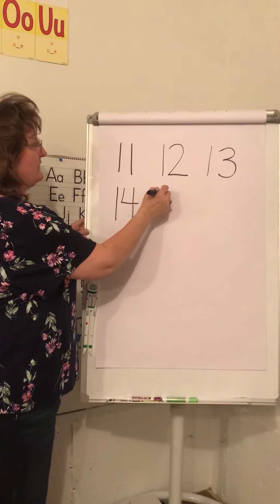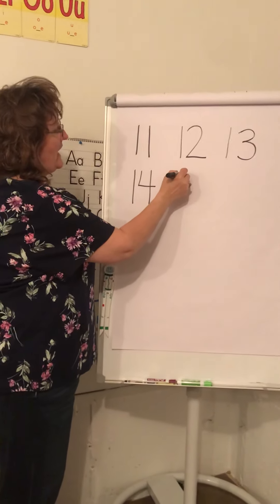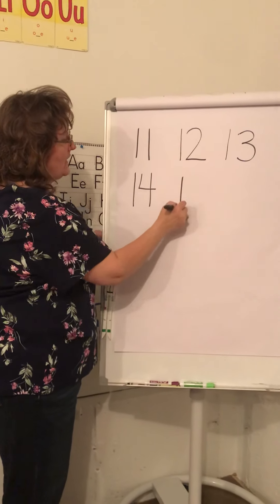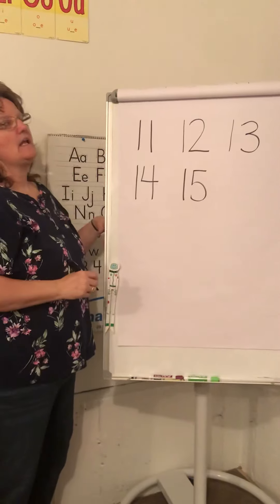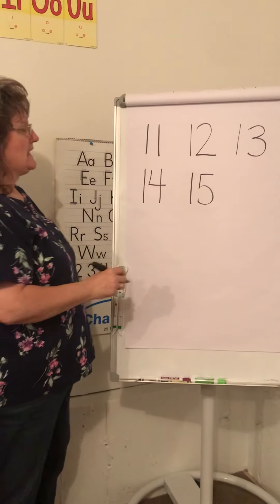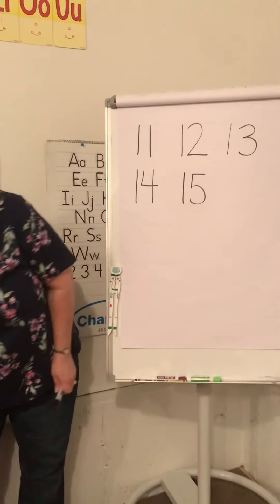Number fifteen, number fifteen — hey, hey, hey — one plus five! Number fifteen, number fifteen — hey, hey, hey — one plus five!